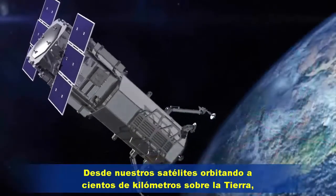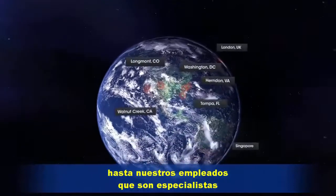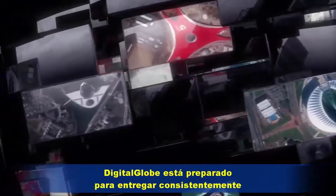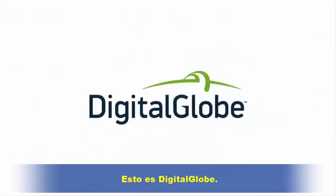From our satellites orbiting hundreds of kilometers over the Earth, to our employees with the best minds in imagery, content and insight, DigitalGlobe is poised to consistently deliver the imagery and information you need, when you need it. This is DigitalGlobe.